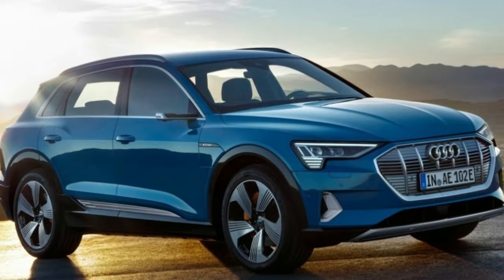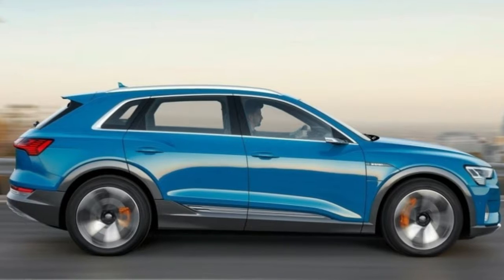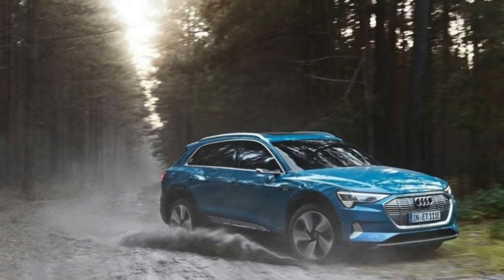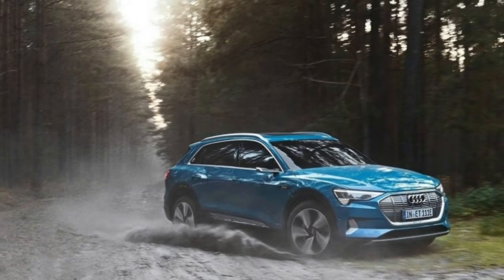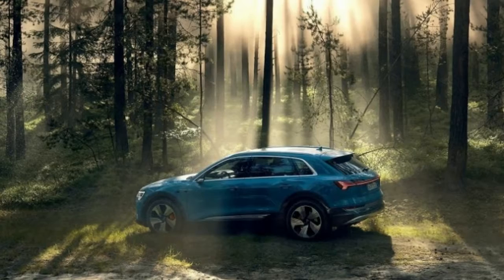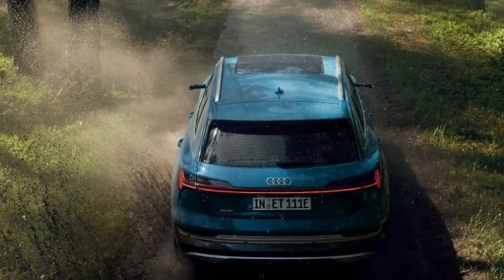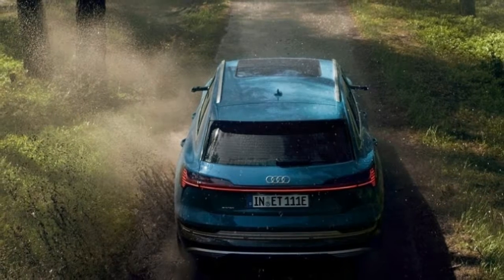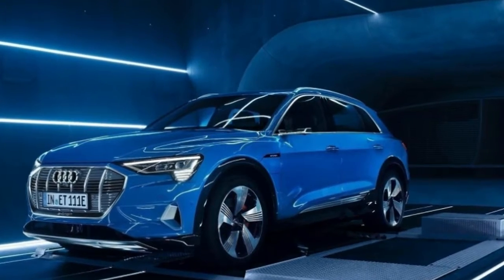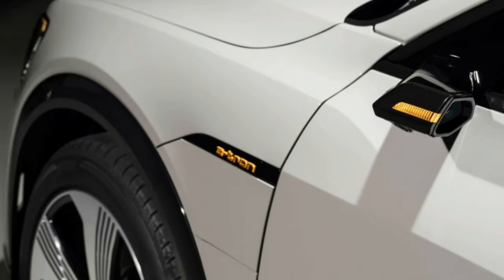There's an initial first-edition model, produced in a 999-unit run and priced at $87,695. Under that are the $75,795 Premium Plus — e-tron speak for base — and the $82,795 Prestige. The e-tron's range is mentioned to be just under 250 miles based on the WLTP standard, though EPA range for the vehicle hasn't yet been announced.